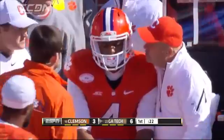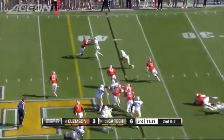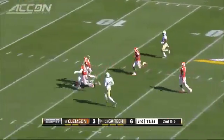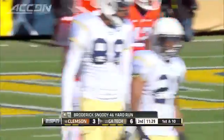On the sideline, Deshaun Watson is distraught. Next Yellow Jackets drive, Justin Thomas. The option over to Broderick Snotty — he's loose and he's fast, 46 yards. Down inside the 20, that would lead to a field goal. Snotty also left the game later on after a serious leg injury.